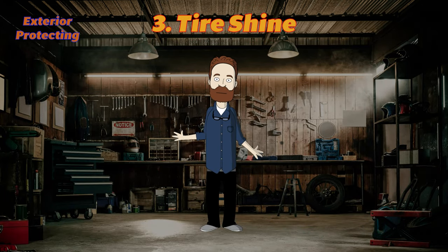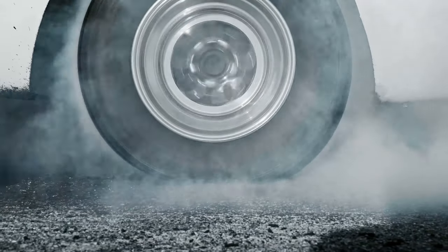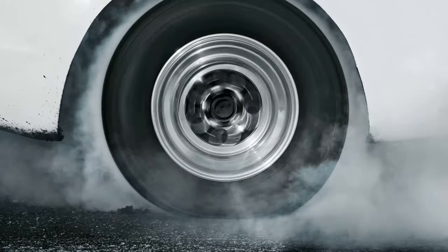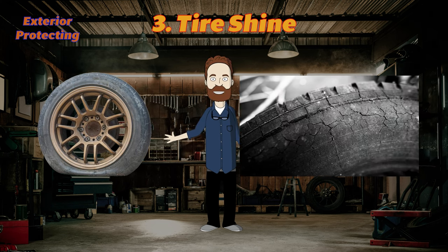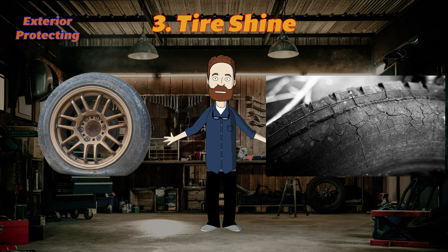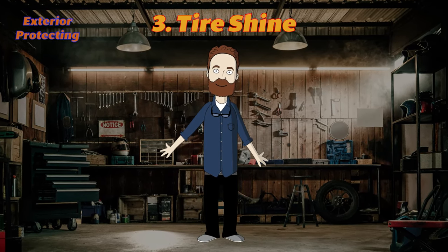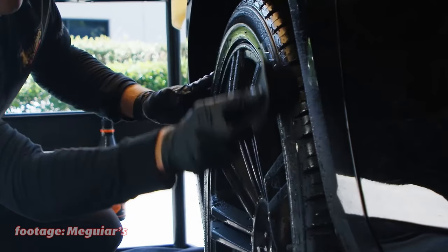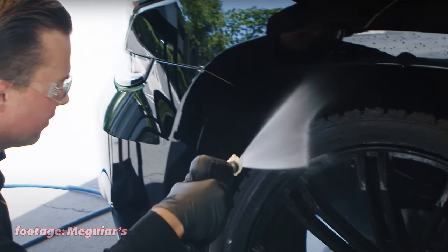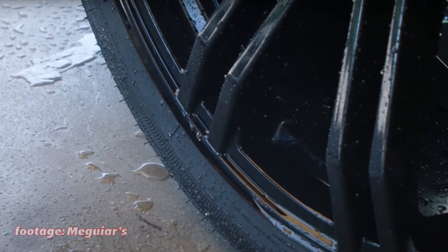Next is tire shine. Some trim detailers are suitable for tires as well, but tires work in much harder conditions than trim, so a separate product for tires is worth the investment. Tire shine keeps the sidewalls looking amazing and protects them from UV light that harms rubber, makes it yellowish, and causes cracks on sidewalls — crucial, especially if you live in a sunny region. A dedicated tire cleaner is not necessary for everyone, as spraying tires with a quality wheel cleaner and brushing with a tire brush is usually enough.